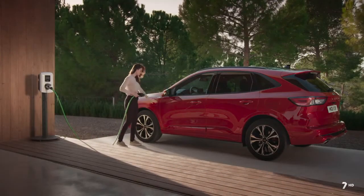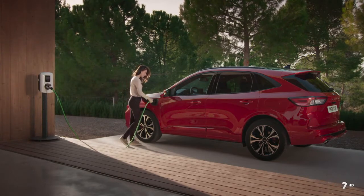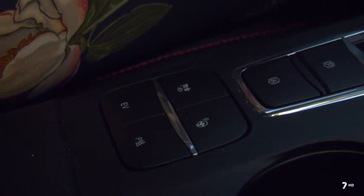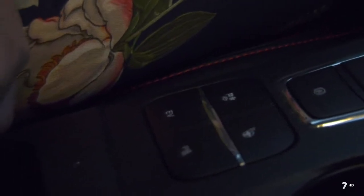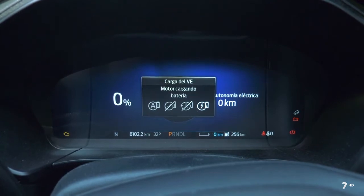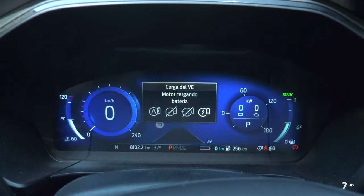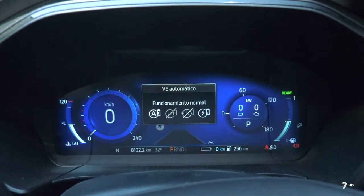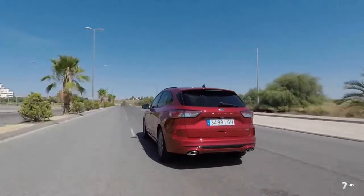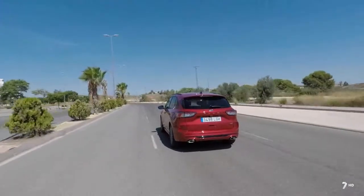La batería se puede cargar desde una fuente de alimentación externa de 230 voltios en menos de 6 horas. Los conductores pueden elegir cuándo y cómo utilizar la energía de la batería activando los modos EV Auto, EV Now, EV Later y EV Charge. Cuando la batería alcanza su nivel más bajo, el Kuga pasa automáticamente al modo EV Auto, que complementa el motor de gasolina con el motor eléctrico usando energía recapturada para optimizar la eficiencia.